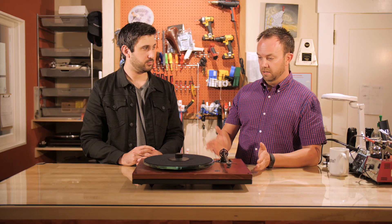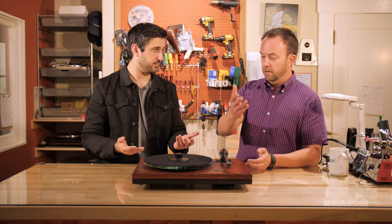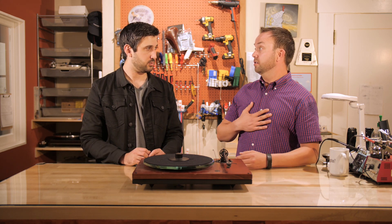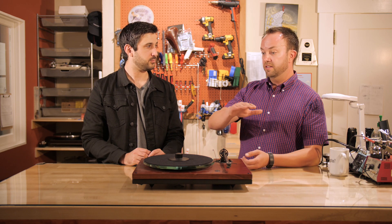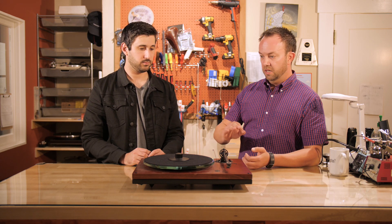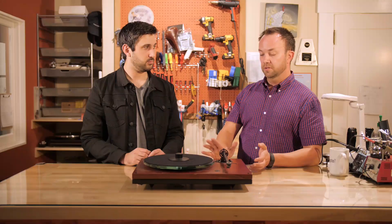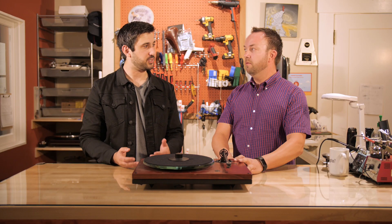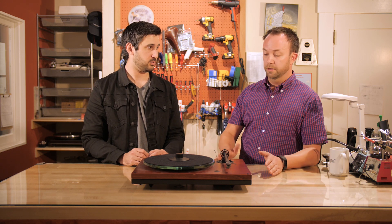Make sure a used turntable has all the materials, make sure it's from a reputable place, and be prepared to change the cartridge. I don't sell used cartridges because I don't know their background. When you buy a cartridge from us, installation is part of the deal — we don't charge extra. We set a baseline for your table, we know where we're starting from, and we can go from there. I love that people can find deals and get into vinyl. We just want to make sure we don't cost them more in the end than if they'd bought new.